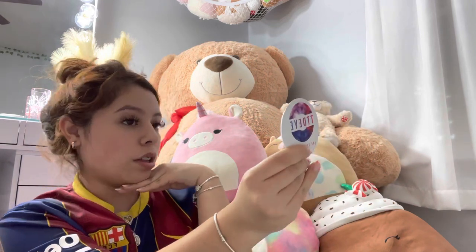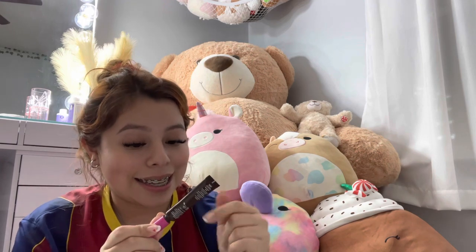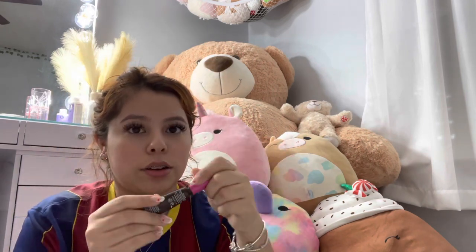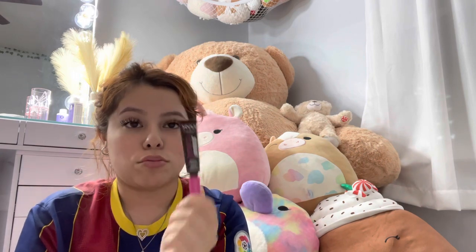For makeup, I have the NYX Thick It Stick It Thickening Brow Mascara in the shade Espresso — this is actually my third bottle of it. I literally only use this on my eyebrows to keep them cute and in place.